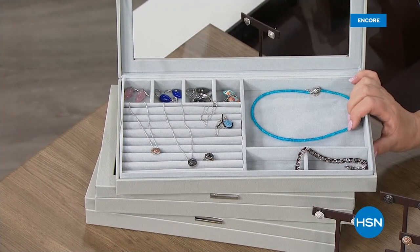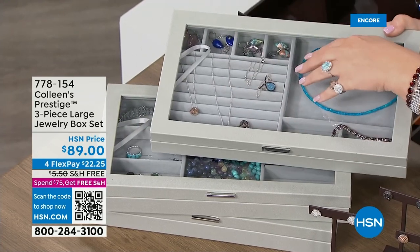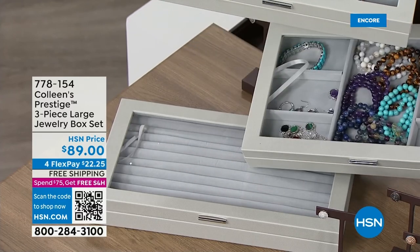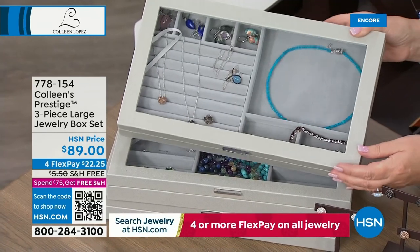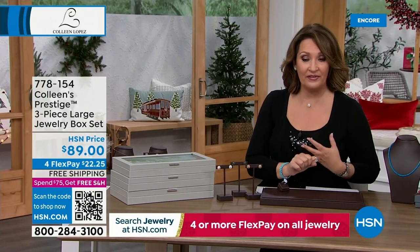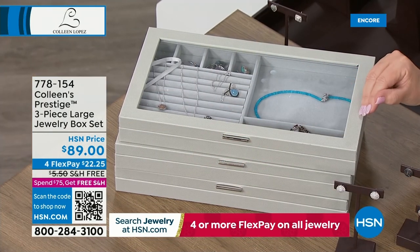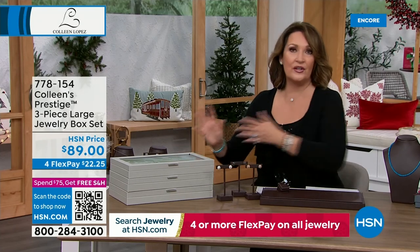You get three boxes, completely anti-tarnish with acrylic windows and tons of storage. You can do all earrings — hoops and studs — or rings. The middle box is the classic seven-compartment design. They keep everything tarnish free and stack beautifully. Free shipping and handling — we've never done free shipping on these boxes. They're also on four flex pay. One box is usually $39; you're getting three for $89, which is under $30 a box. Perfect storage solution or a lovely gift for anyone who loves jewelry.